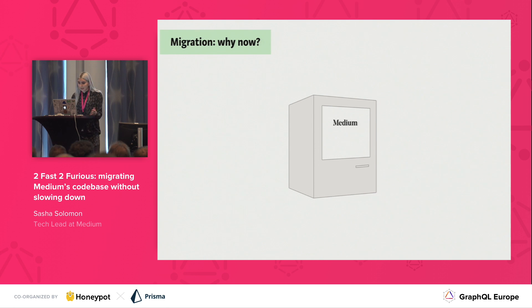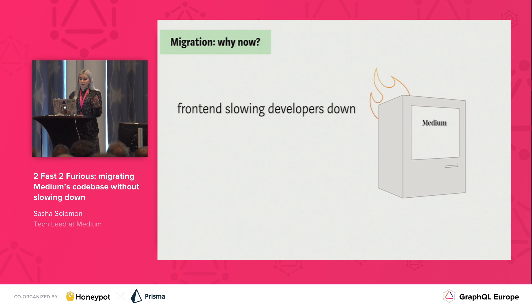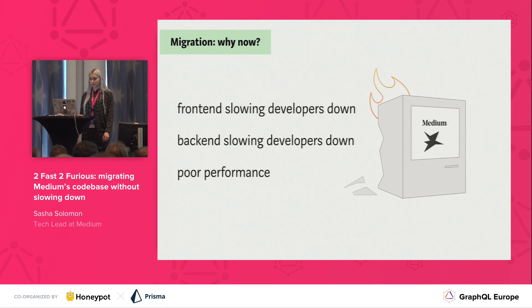Why are we doing this migration? Well first, our existing frontend was slowing developers down, and people didn't really like working in it, so we wanted to change that. Also our existing backend is slowing developers down, and people are afraid to make changes in it, so we wanted to change that too. And our system is slow — parts of the system are slow, but because of how our system is architected, the slow pieces end up affecting pieces that would normally be performant. So the whole system ends up being slow.